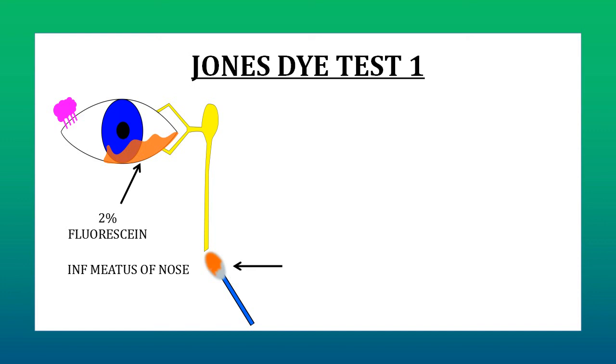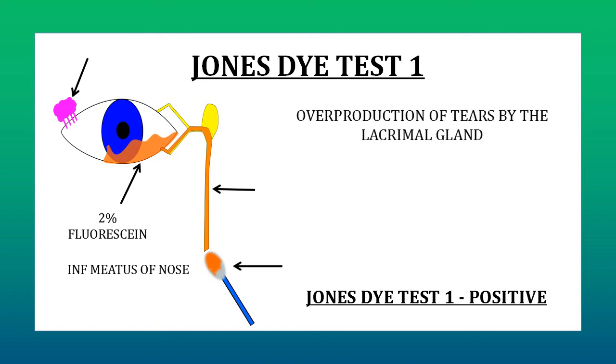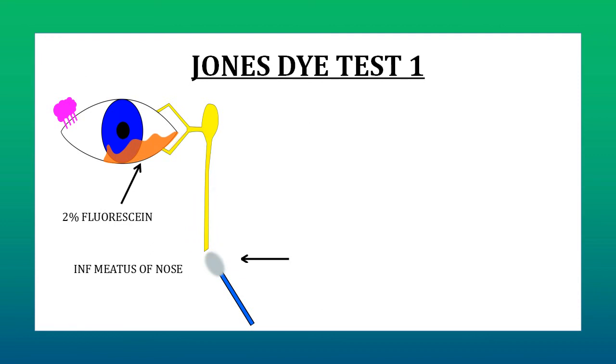If the cotton bud comes out stained, it means that the dye put in the conjunctival sac passed through the drainage system normally and came out of the nasolacrimal duct at the inferior meatus. Since this test is done under physiological conditions — all we are doing is substituting one fluid with another, replacing the drainage of tears with fluorescein dye — if the cotton bud comes out stained, Jones' Dye Test 1 is noted as positive. This means the system is anatomically patent with no partial or functional block, and the symptoms of watering are due to overproduction of tears by the lacrimal gland. If the cotton bud comes out clean with no staining, it means the dye did not exit through the inferior meatus, indicating either a partial obstruction of NLD or a functional block.